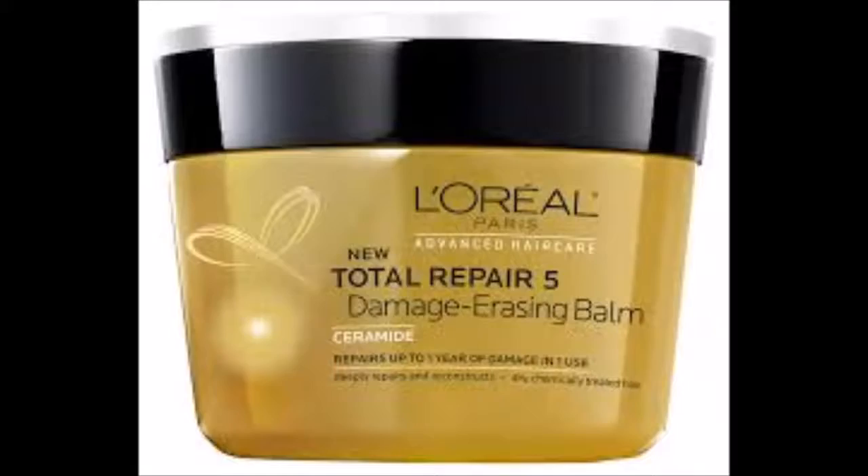Last but not least, I wanted to talk about the L'Oreal Damage Erasing Balm — another one of my top five deep conditioners. From the name you can tell it's a protein deep conditioner. I find it comparable to the Garnier Fructis Damage Eraser; it makes my hair feel about the same way. I think this one is around $45 to $48, but you should definitely check it out.